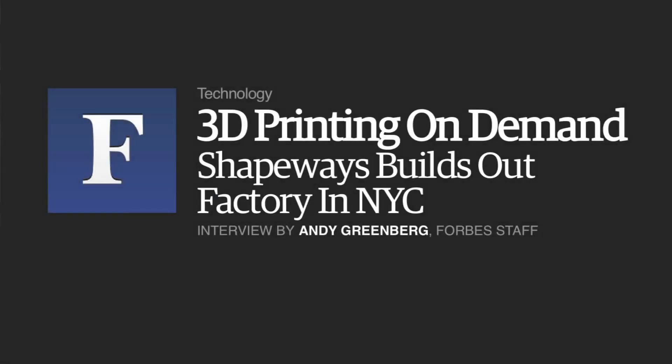So here we are in the Shapeways New York production facility, which is I believe the biggest consumer-focused 3D printing factory in the world.